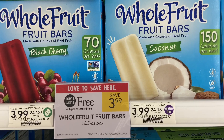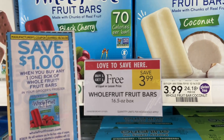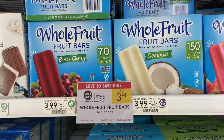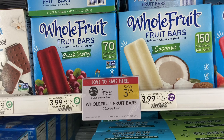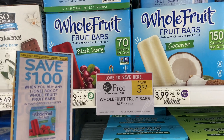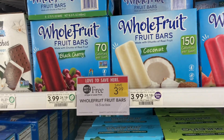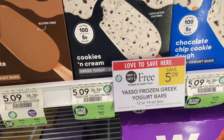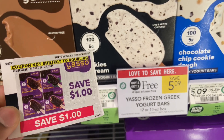In the ice cream aisle, the Whole Fruit bars are buy one get one free at $3.99. There is a $1 coupon and you can use two, making them $0.99. I think there is also an Ibotta rebate for $1 which could make them free — I'm not heavy into Ibotta, but go check it out. There's also more ice cream, buy one get one free at $5.09, with a $1 blinky right in front of the product making them $1.54.